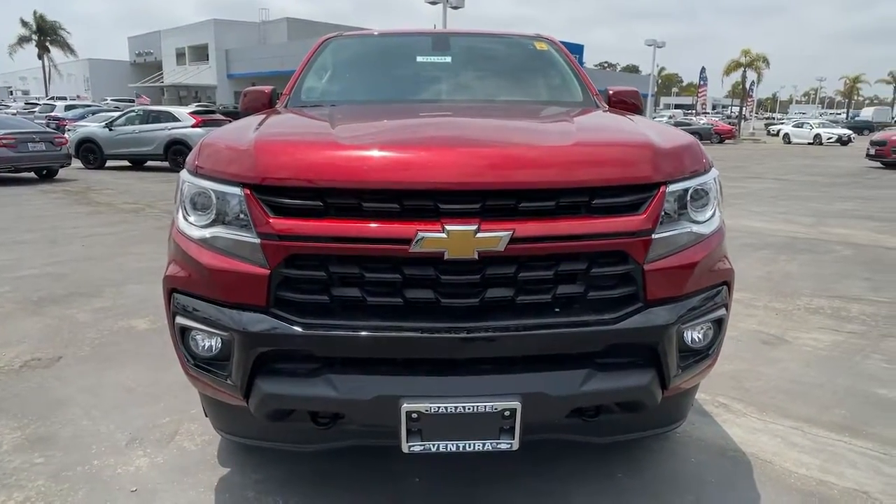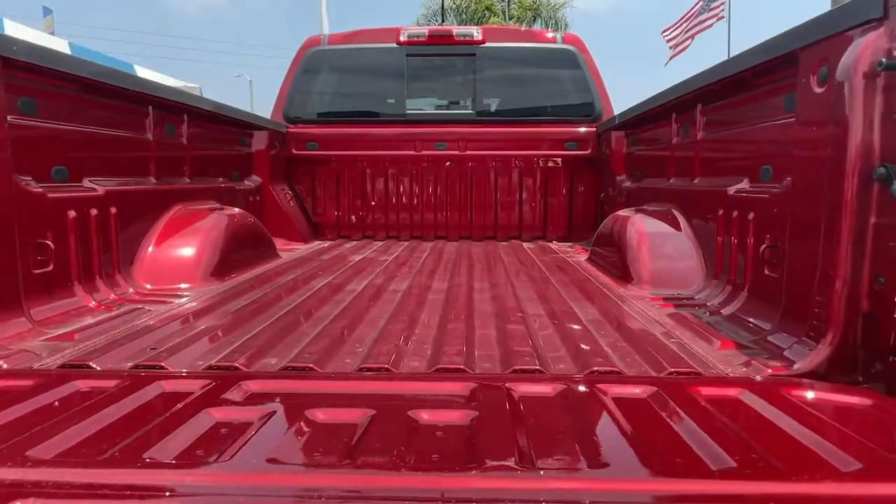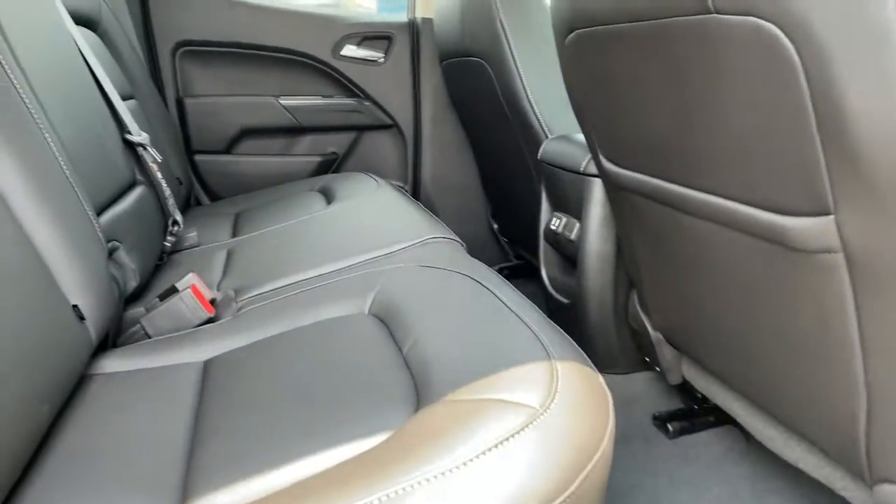Bluetooth connection, power driver's seat, aluminum wheels, locking limited slip differential. Have fun, drive smart, get the job done. Count on the Colorado.